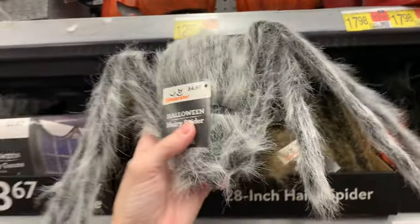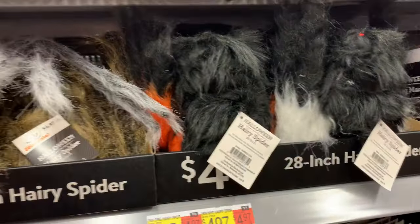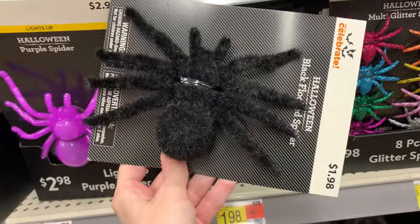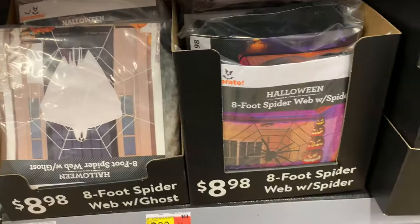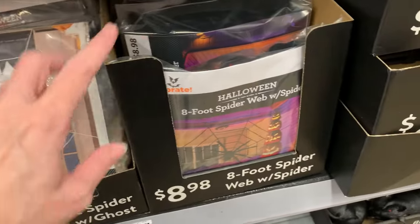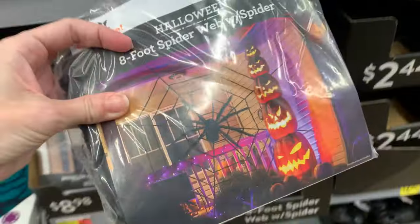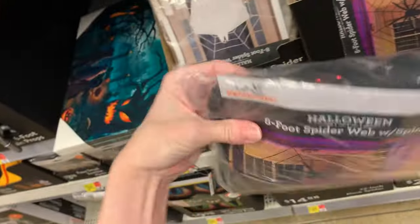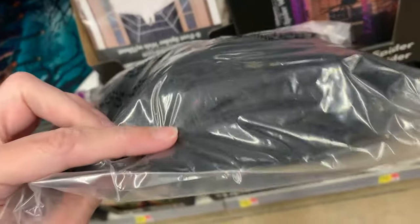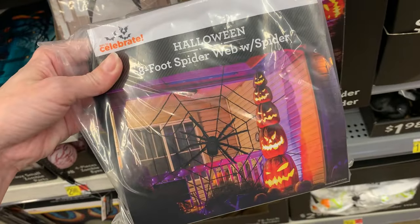They also have some smaller 28-inch spiders that are still pretty creepy, coming in three colors: gray, dark gray, and brown — they're $4.97. There's a flocked spider here for $1.98, though you can get something similar at Dollar Tree for $1.25. There are also a couple of spider webs: one with a ghost on it already for $8.98, and another that comes with a spider and is eight feet across, also for $8.98. The webbing looks like some kind of thick yarn and you can see the spider's little beady red eyes — it looks pretty spooky on a porch.